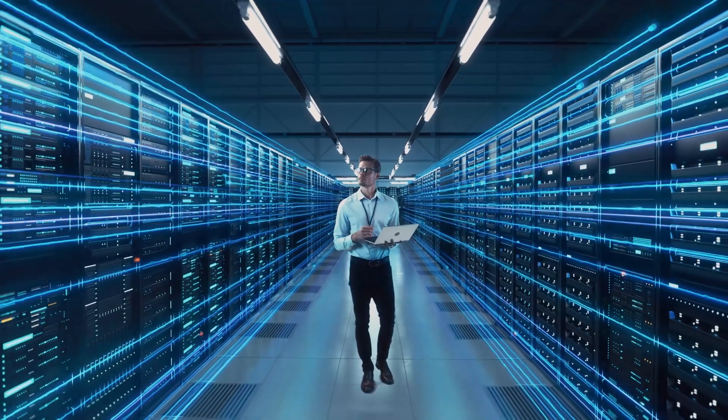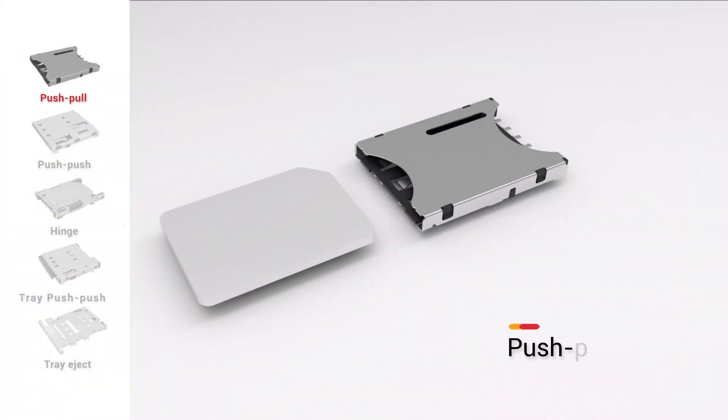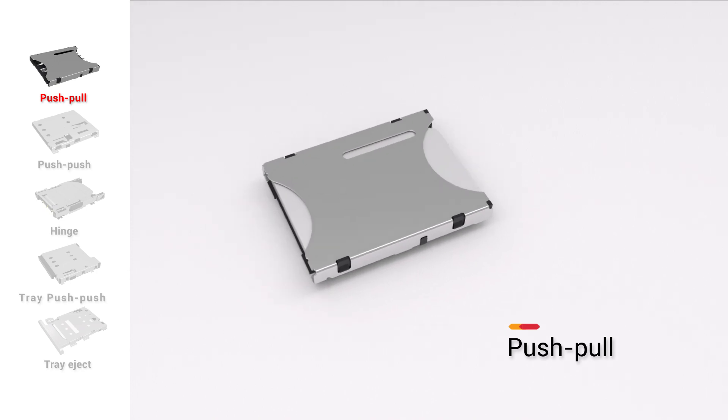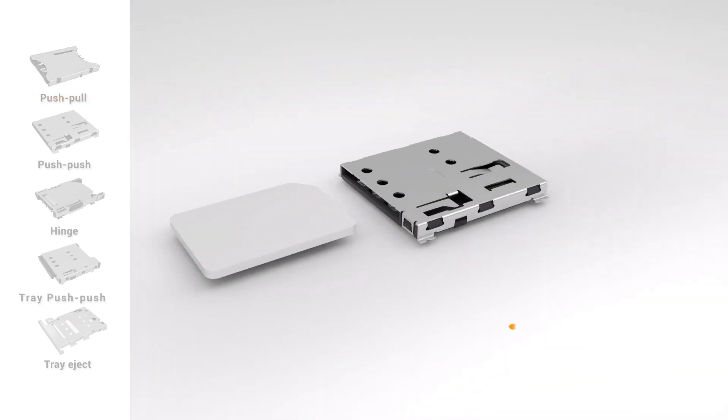ATEND aims to address customers' needs effectively and efficiently. ATEND offers a diverse range of SIM and SD card connectors that prioritize user experience with their space-saving and user-friendly designs.